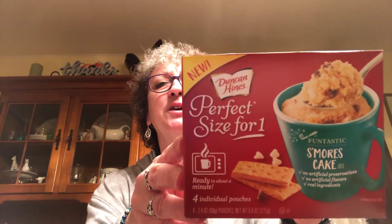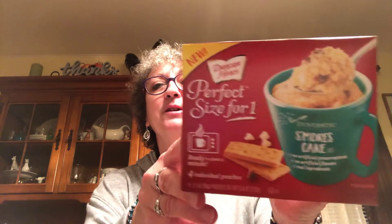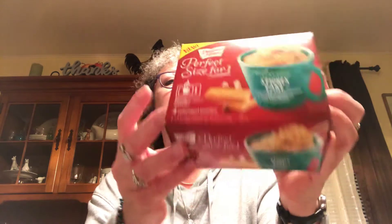I picked up this Duncan Hines perfect size for one s'mores cake. It says there are four pouches in here and I can make this as a little snack for myself. It's good until January 24th and it's Duncan Hines — I like s'mores. It says ready in about a minute, so I'm going to give that a try.